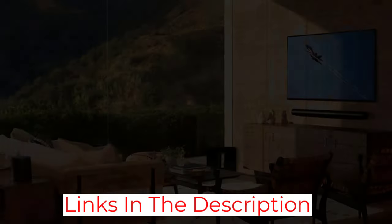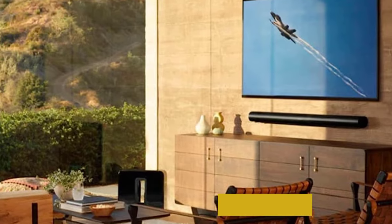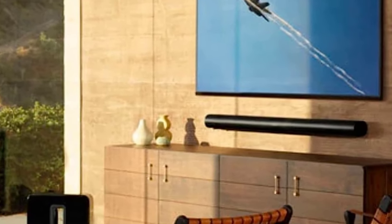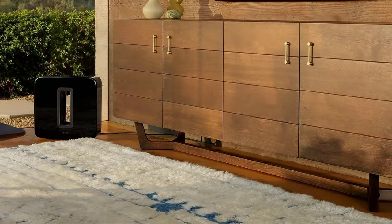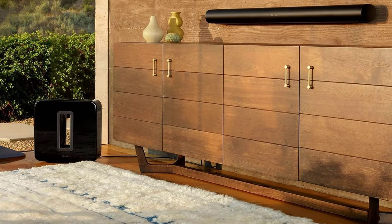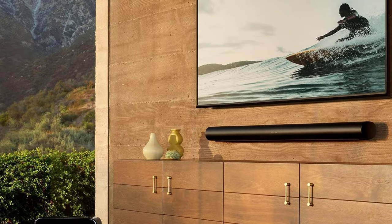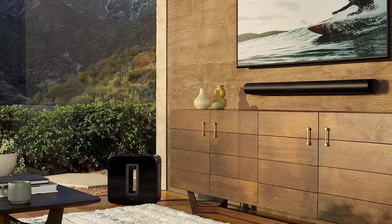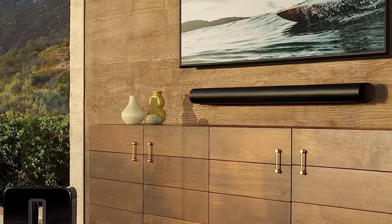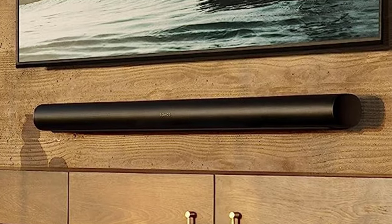It works with Alexa and Google Assistant for convenient voice control. The super-slim design fits into any decor, and it is a compact soundbar that offers big sound. Keep in mind that this is made for new, large TVs — 50 inches or greater. It delivers the best quality when it plays with current tech, like 4K set-top streaming devices and smart TVs. Overall, if it fits your budget, this is one of the best soundbars you can buy.